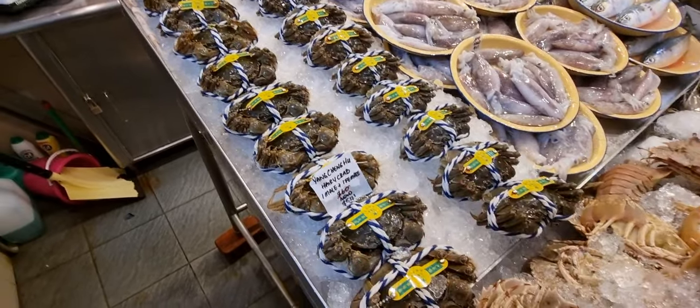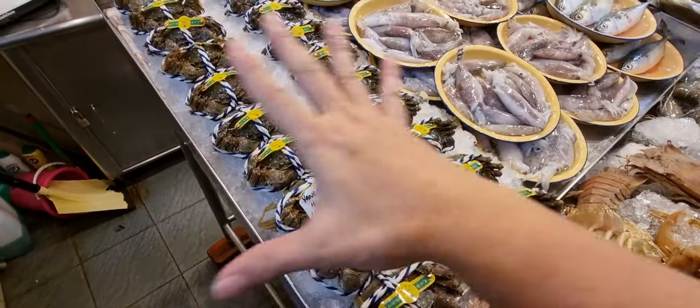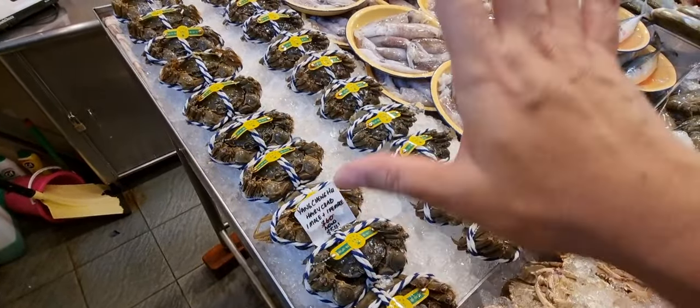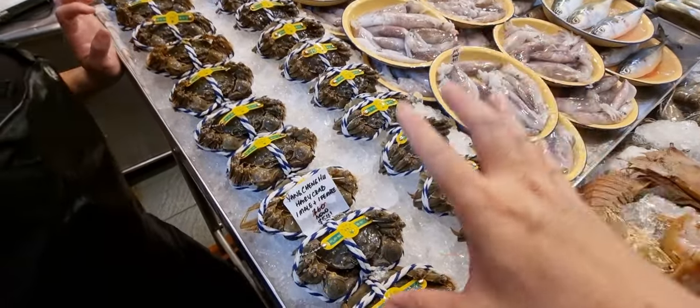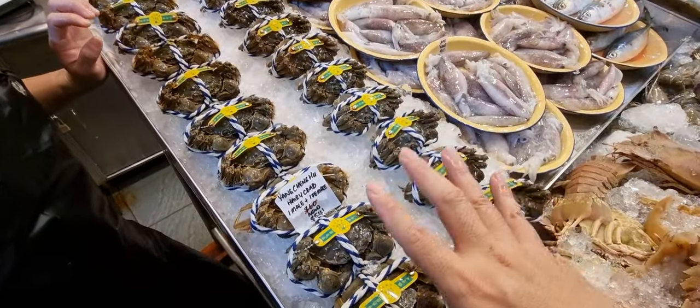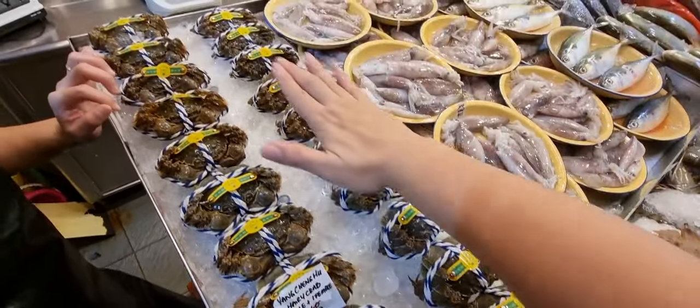Now on to the star of the show today — the Yangchenghu hairy crabs. My Chinese isn't great but basically it's from the Shanghai side, from a river up north where the water is the purest. They are considered one of the best hairy crabs out there, so if you haven't gotten yours, faster grab.